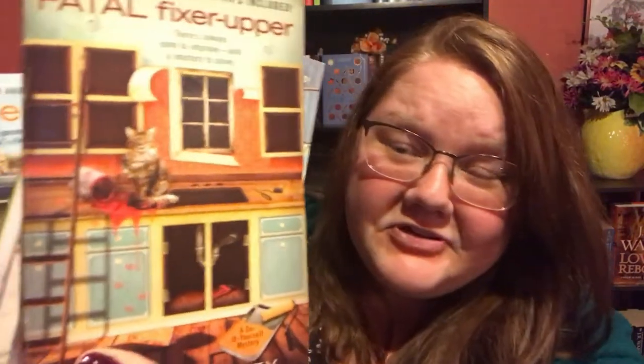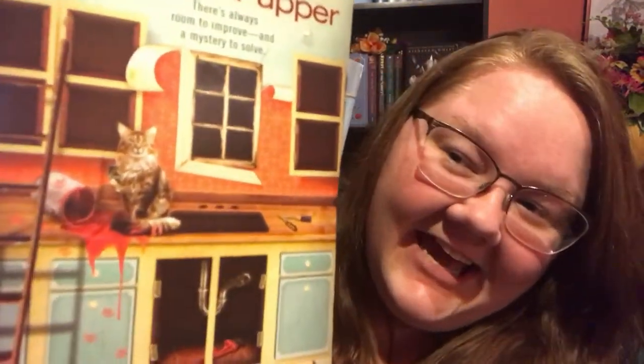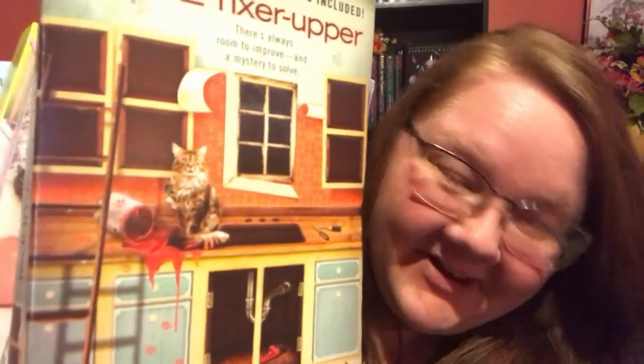This is the Do-It-Yourself Mysteries series by Janie Bentley — six books here. What drew me to it was the mackerel tabby cat on the front, which looks just like my kitty. Since they're cozy mysteries, it seems right up my alley.